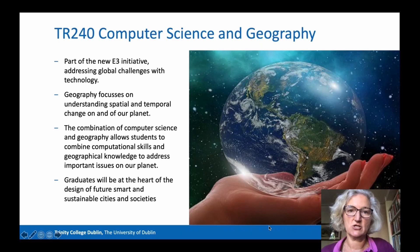TR240 is the Computer Science and Geography programme. This is a new combination, part of the new E3 initiative which is addressing global challenges with technology. Geography focuses on understanding spatial and temporal change in our planet. Graduates of this programme will be able to combine computational skills and geographical knowledge to address important issues on our planet, and will be at the heart of the design of future smart and sustainable cities and societies. Find out more in the undergraduate prospectus.